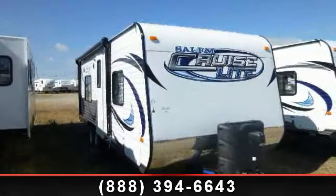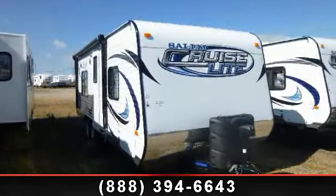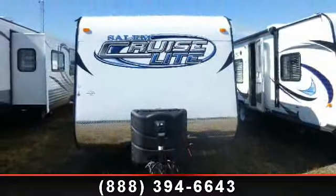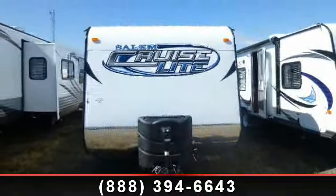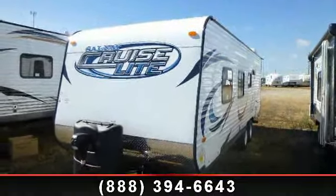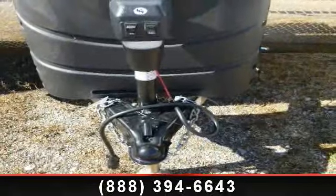Begin an adventure with this 2014 Forest River Salem 241 QBXL. If you are looking for an RV with quality construction and ease of towing, this may be the one. Perfect for vacationing, adventuring, or just relaxing, this travel trailer awaits you.